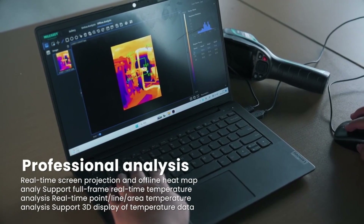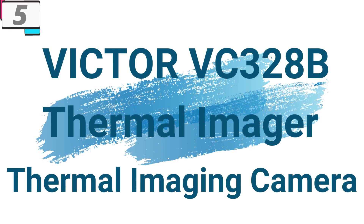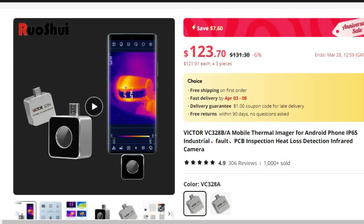Let's get started. Number 5: Victor VC-328B Thermal Imaging Camera. This thermal imaging camera is here with a 6% price off. Now you can get it at around $124.